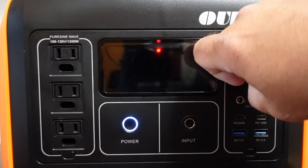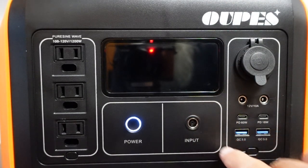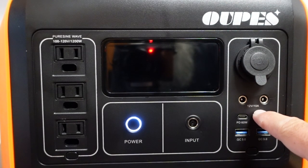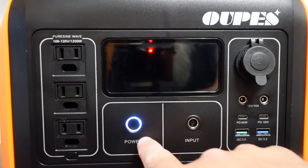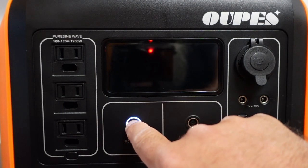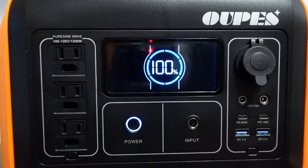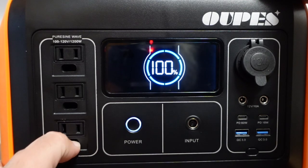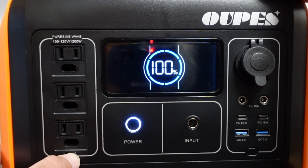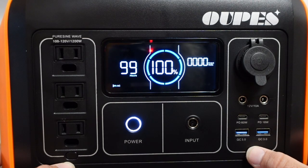Here we have the 12 volt charging port. The unit does come with the charger for that, as well as an AC input which is here. We have two DC outputs here, 12 volt 10 amp. We have a PD 60 watt, a PD 18 watt, and two USB 3 ports. This is our power button — a simple click will bring up the display. Over here on the pure sine wave inverter side we have three AC ports. These ground ports are just a blank spot for the ground plug to sit in, and you have to turn that port on with that button, so they don't draw any energy from the unit when they're not in use.